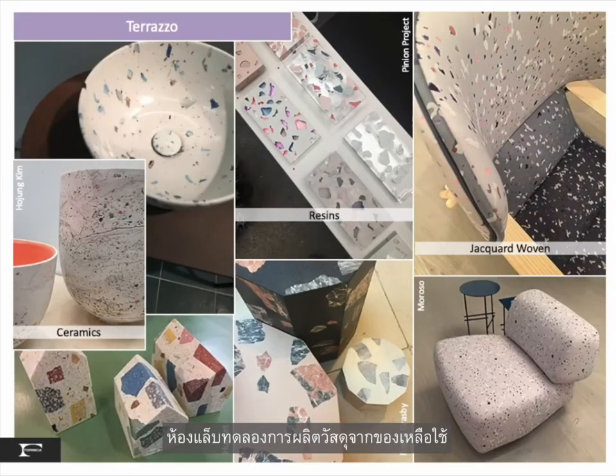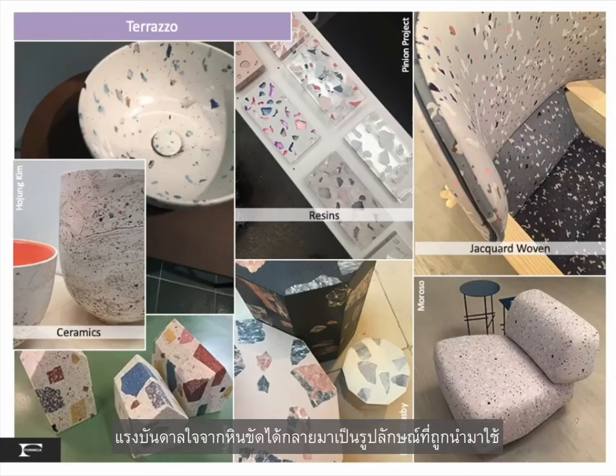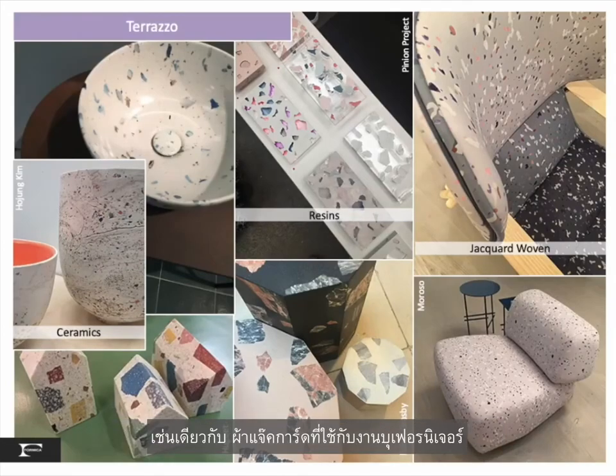Terrazzo moves from petri dish experiments utilizing waste to mass production products. The inspiration of terrazzo becomes imagery used in glazed ceramic pieces — including sinks — as well as in jacquard-woven fabric used in soft-shaped furniture.